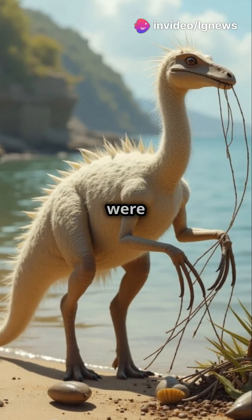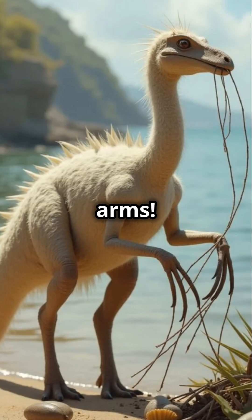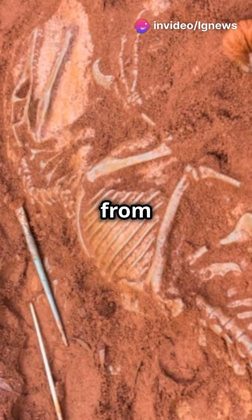But here's the twist — its hands were ridiculously long. Imagine having palms longer than your upper arms. Scientists think those long, slender fingers may have helped Mexidracon grab branches, pull in food, or even snatch fish from the water.